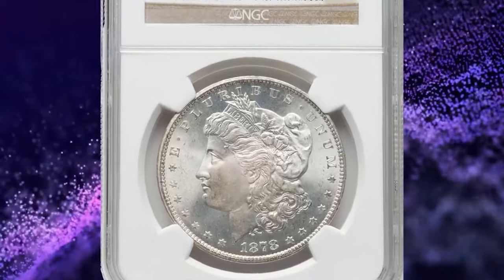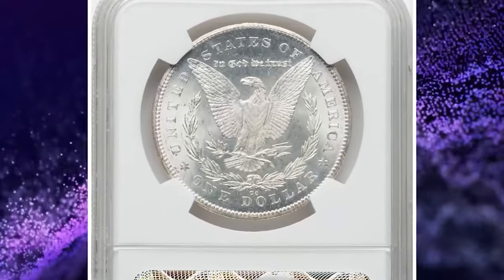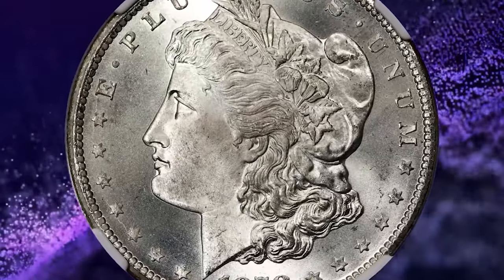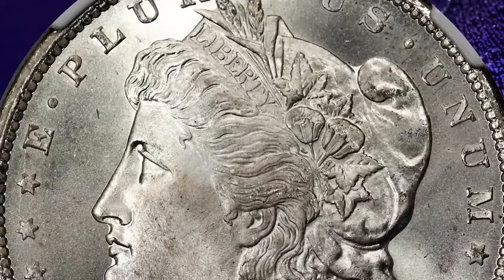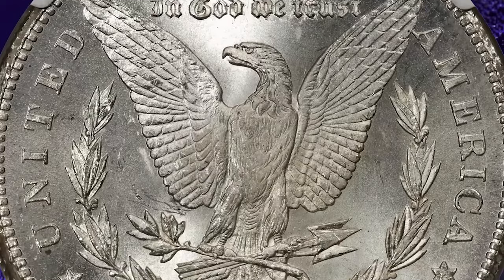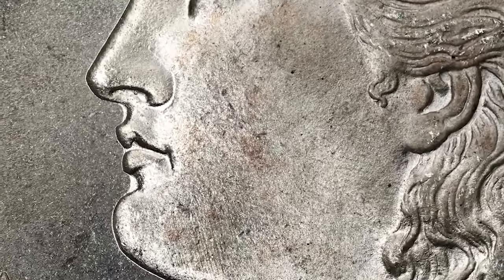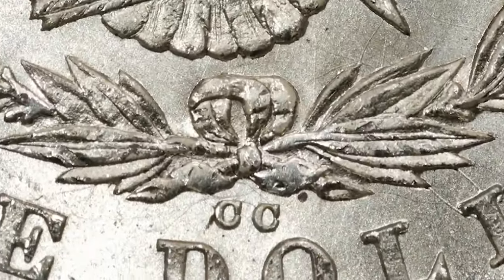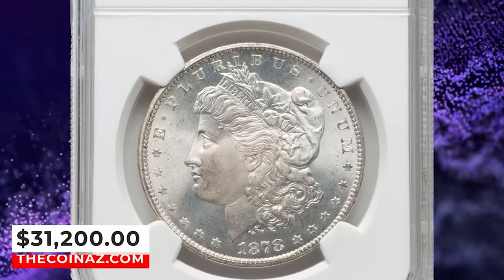1878 CC Morgan dollar, graded in mint state 67 by NGC. The Carson City Mint put its best foot forward in 1878, producing more than $2.2 million Morgan dollars despite the dies not arriving until mid-April. As a rule, 1878 CC Morgans are well struck. This first-year issue becomes scarce at the premium gem uncirculated level and it is rare any finer, allowing this superb gem to rank among the finest certified by either PCGS or NGC. Brilliant, frosty surfaces are virtually pristine and highly lustrous. The CC mintmark leans right, and a long die line from a leaf tip to the O and 1 helps attribute the late die state VAM 9 die pair. It ended up selling for $31,200 on February 8, 2024.